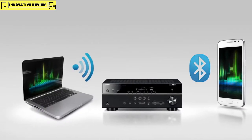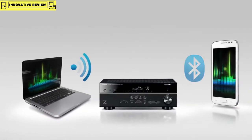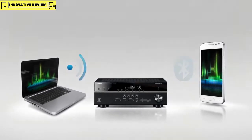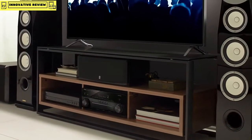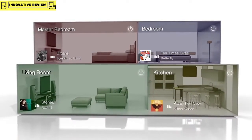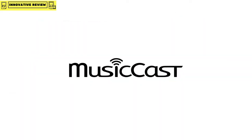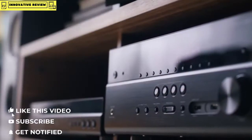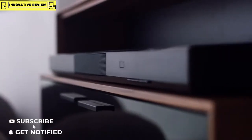Listen to high-resolution audio through built-in Wi-Fi. Enjoy popular music streaming services or music stored on PCs throughout the house. Yamaha also makes it quick and easy to expand your system to bring music to every room in your home wirelessly, introducing MusicCast — a new ecosystem integrated into a wide range of Yamaha AV receivers, soundbars, and speakers.